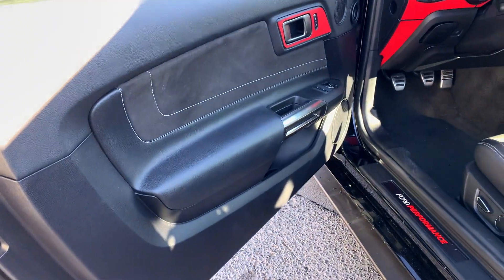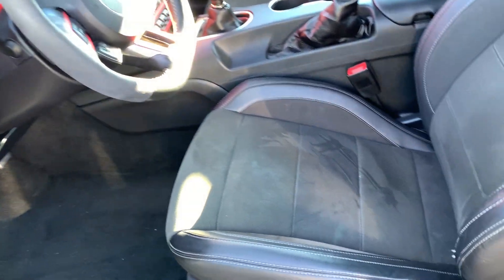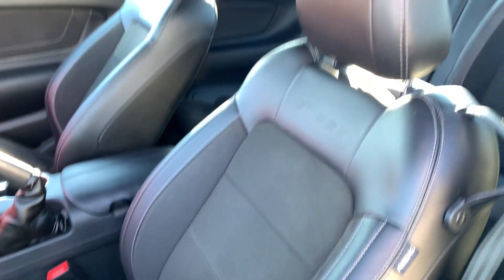Those floor mats would look great in here. Love this suede looking material mixed with the leather. The back seats look like they've never been sat in.